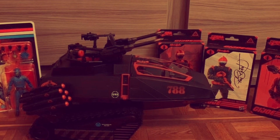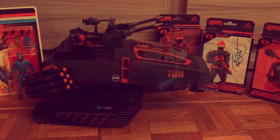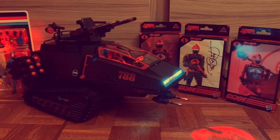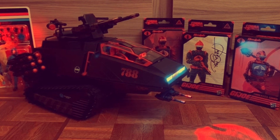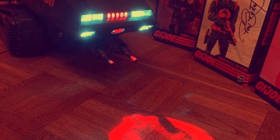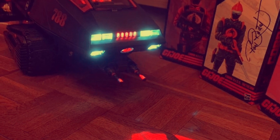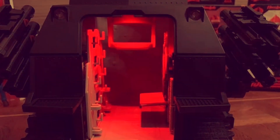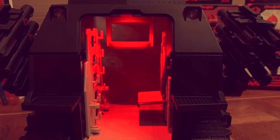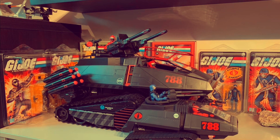It does look absolutely enormous — it's going to be a centerpiece of the collection. You can see they've got the light-up features for the Cobra symbol. This is going to be an absolute beast. Many thanks to the collector in France who uploaded these photos to Instagram — I'll try and put a link in the comments. It looks really, really good for a vehicle.